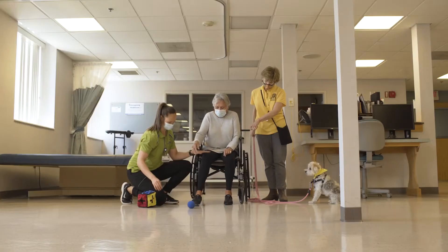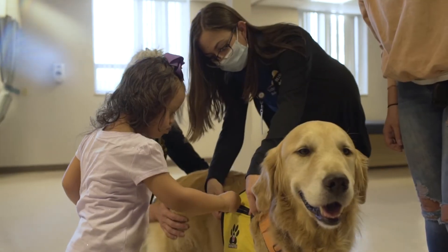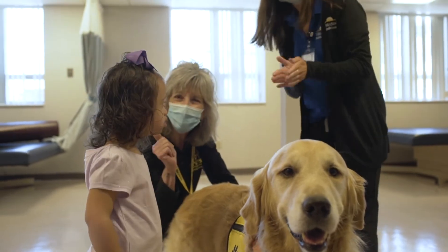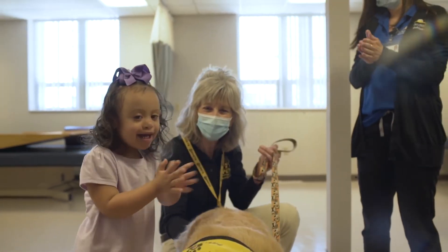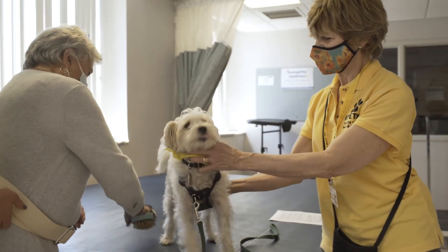Patients who can stand or even sit upright can work a number of muscles by kicking a ball. Unbuckling a dog's collar or unzipping a dog's vest addresses fine motor skills, while brushing or combing a dog increases range of motion, builds stamina, and creates a stronger grip.